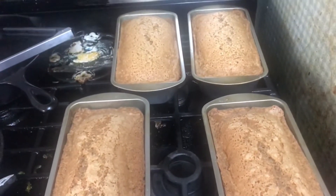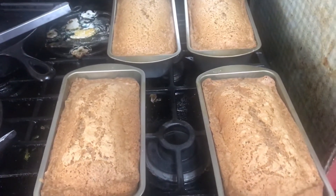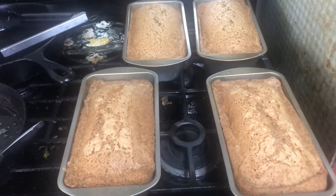I got my four loaves out. Remember how I was gonna make six? I finally used the zucchini up before it went bad. Now I'm almost out of oil.